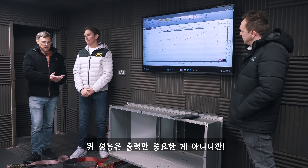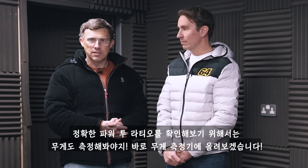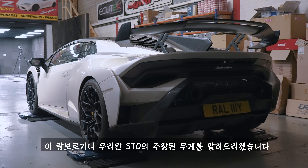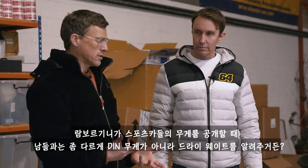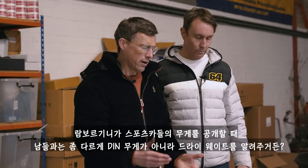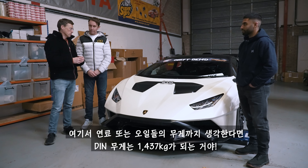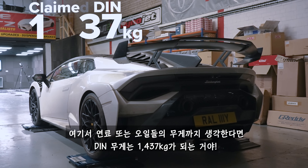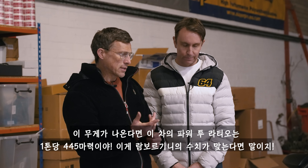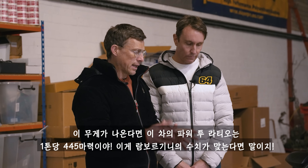Power is just one side of the performance equation and we need to find out how heavy it is to work out its power to weight ratio. Let's get it on the scales. Lamborghini for its sports cars doesn't claim weight like everyone else which is DIN — it just gives you the dry weight of the car, which is 1340 kilos. When you factor in fuel and fluids for a proper DIN weight that comes to 1440 kilos, giving a power to weight ratio of 445 horsepower per tonne using Lamborghini's claim figures.